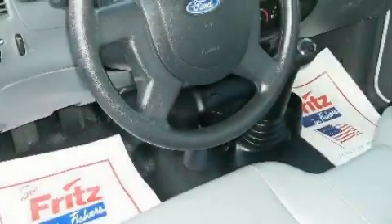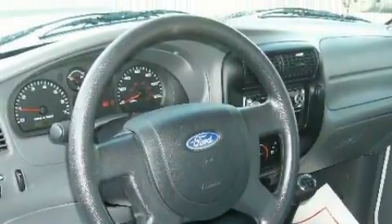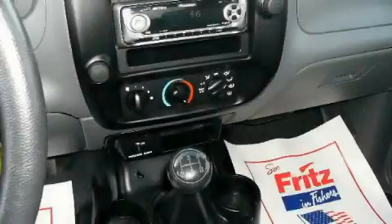Among the many superb features on this Ford there are power steering, 12-volt power outlets, a CD player, a spare tire, and this vehicle has just over 38,000 miles.